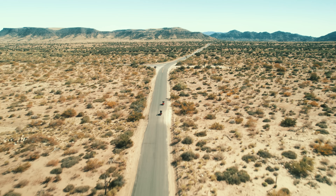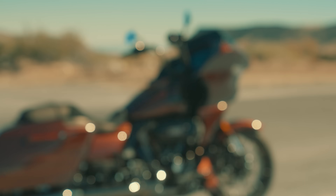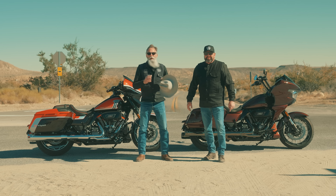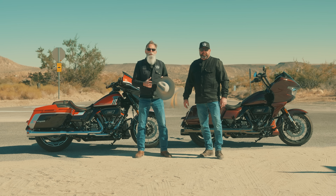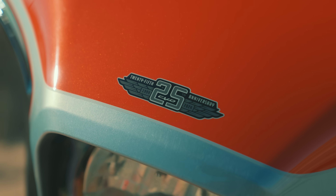Everybody, welcome back to the channel. Harley-Davidson just released their 2024 bikes. We're excited to show you the CVO models. Back in 1999, Harley-Davidson came out with the very first CVO, and guess what? We have the 25th anniversary editions right here.